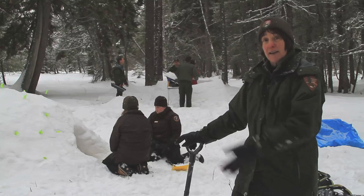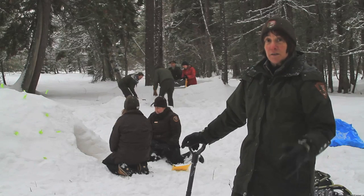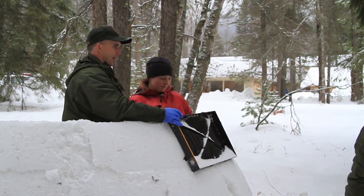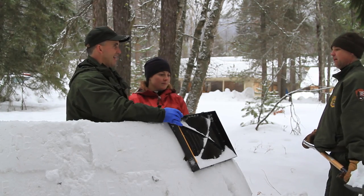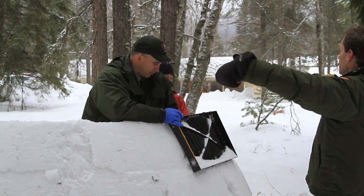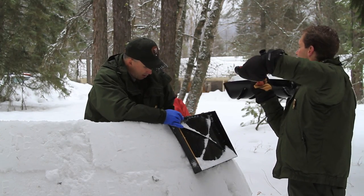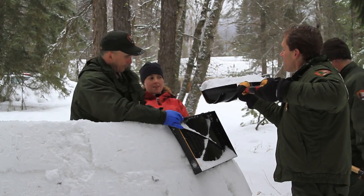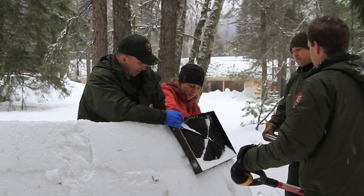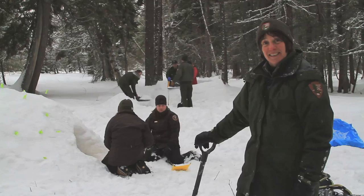A little bit further back, a couple other rangers are working on an igloo — a different kind of snow shelter mainly made out of blocks of snow. Our snow right now is not that great for making blocks, so they're having to really pack it in to get those blocks to set up. But it's a great opportunity to just see how cool snow can be and how much it helps animals and people survive in the winter.